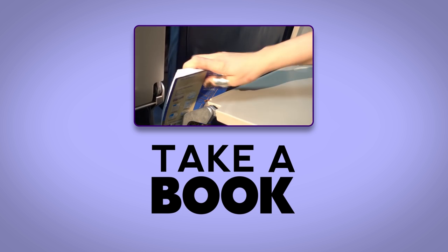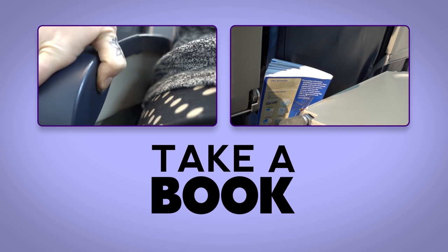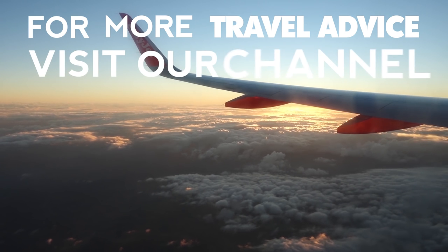Wedge it between the tray table and the seat in front to stop them reclining onto your lap. For more helpful tips, hacks and travel advice, visit our channel.